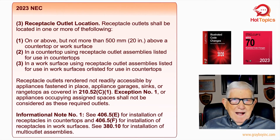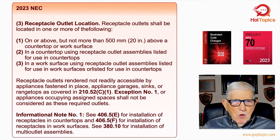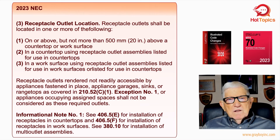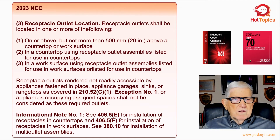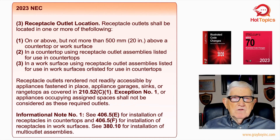In Figure 3, looking at item three: receptacle outlet location. Receptacle outlets shall be located in one or more of the following: item one — on or above, but not more than 20 inches above, a countertop or workspace; item two — in a countertop using receptacle outlet assemblies listed for use in countertops; item three — in a work surface using receptacle outlet assemblies listed for use in work surfaces or countertops. So we have above, in the countertop, or in the work surface as our location options. This also covers the means by which we produce an outlet — or provide wiring for future use if the owner wants to add a receptacle later.